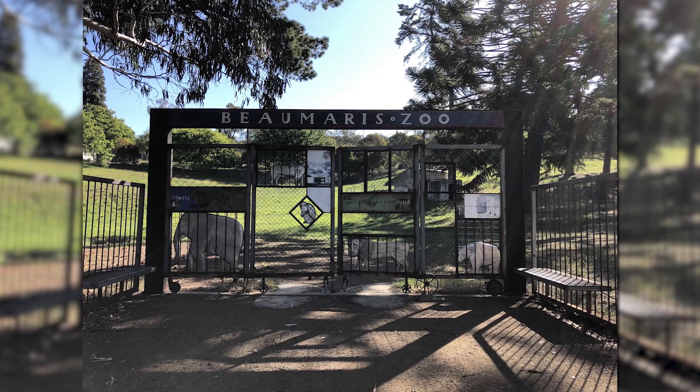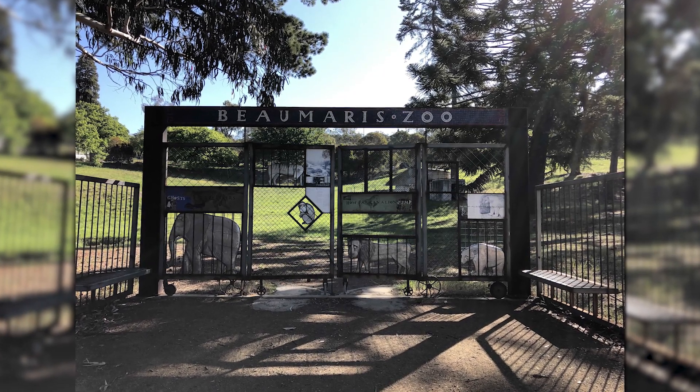I tell stories about Tasmania from the historic photos in the Beatty Studio collection. Normally I reshoot just one photo, but today you're in for the full tour.